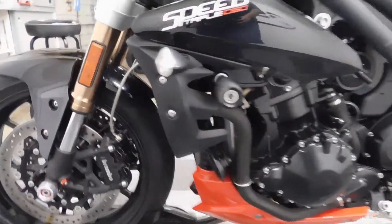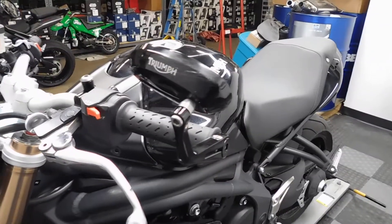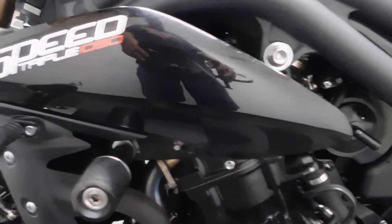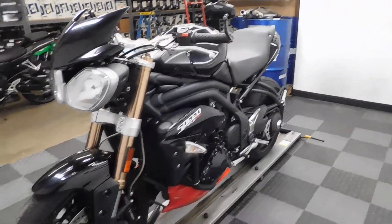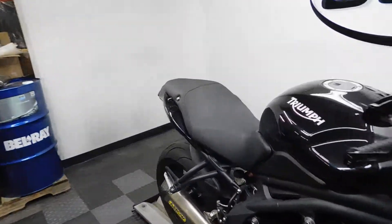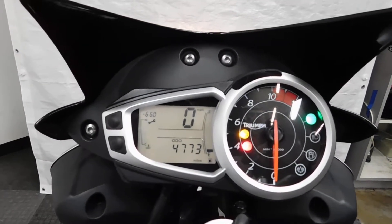On the left side here we've got some damage to the frame slider, lever, and mirror, and a couple of little marks on this middle panel. And again, the front axle sliders. So like I said, it's been down on the left, but it's very minimal and very minor. So 4773 miles is what's on it.